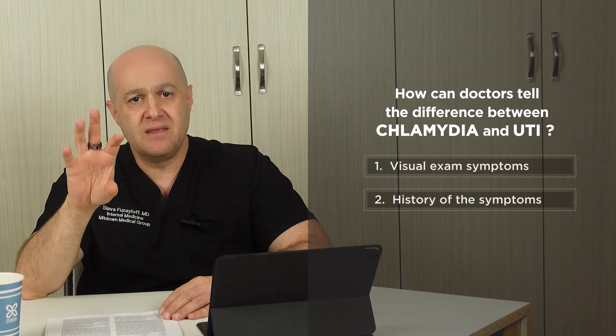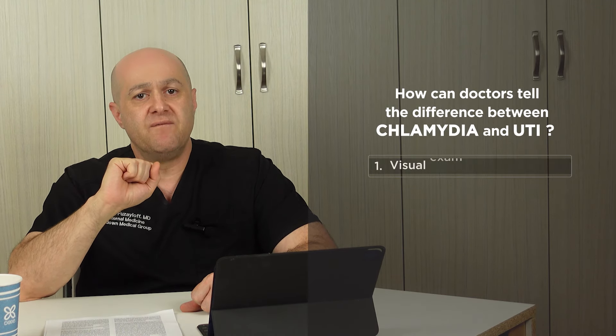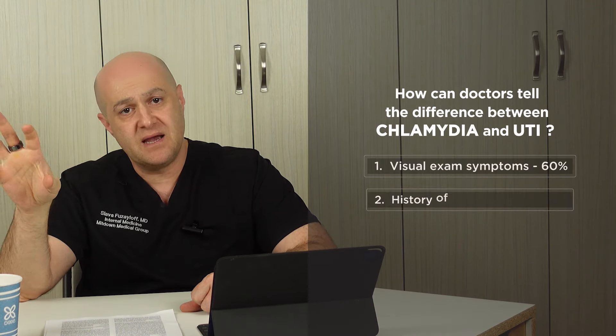The visual exam involves looking at the vaginal area, checking it for redness and swelling, and assessing the discharge at the same time. History of the symptoms involves going over the causes of the symptoms, how soon they showed up, and how they are changing over time. Before test results are available, 60% of the preliminary diagnosis comes from the visual exam and 40% comes from the history.